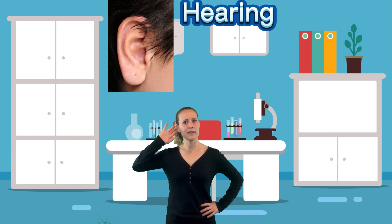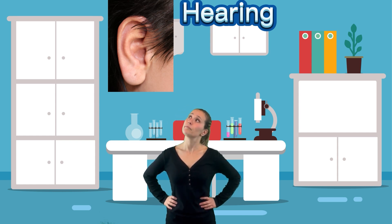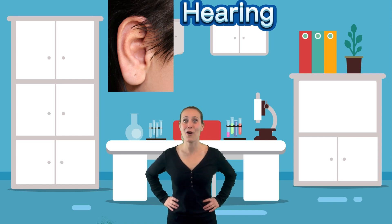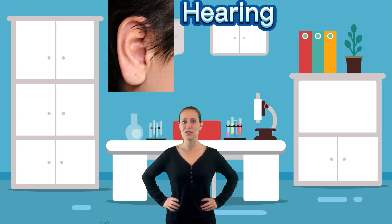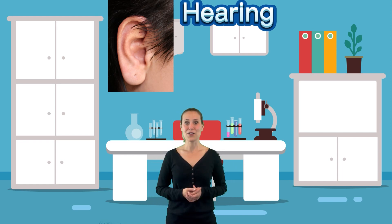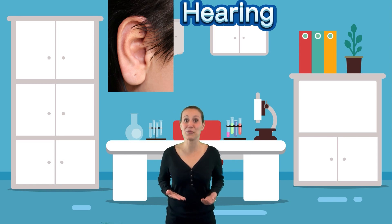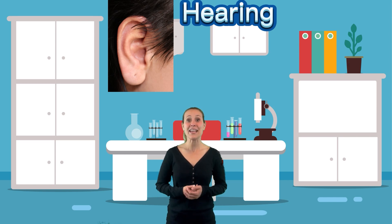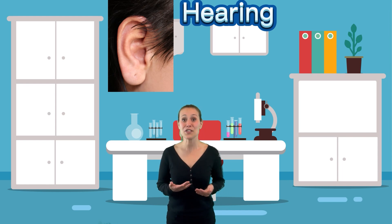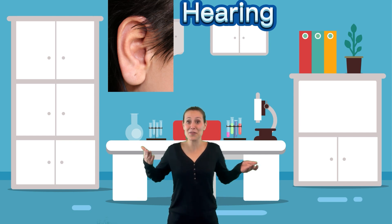Let's talk about our hearing. Let's take a minute to be quiet and see what sounds we hear around us. You might hear some cars driving past your house, or your little brother or sister playing, or one of your grown-ups snoring on the couch. Our sense of hearing can help alert us when there's danger, and help us feel comforted if someone tells us 'I love you.' It can also make us feel happy if we're hearing happy music — it can make us feel lots of different things just from what we hear.